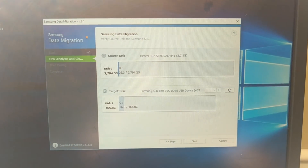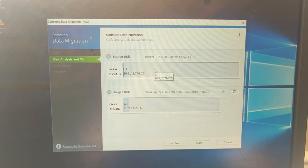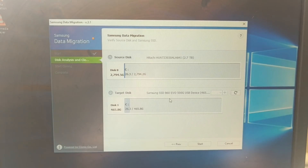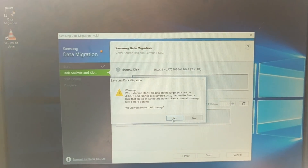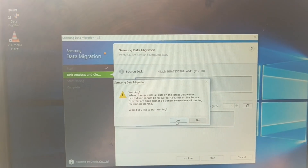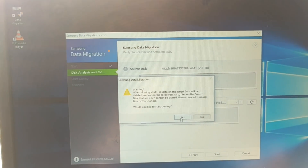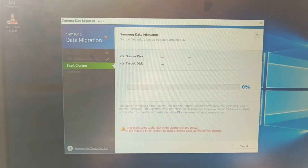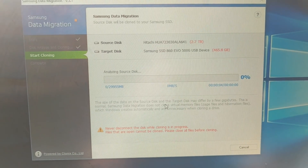Once your SSD is showing up in the program, the first one is your source disk — your normal hard drive — and then here's my Samsung 860 Evo. All I have to do is click the Start button and it tells me it's going to be cloning, that all data cannot be recovered and files on the source disk can't be opened if they're cloned. So just make sure all your stuff is closed. The only thing I have open is the Samsung program, then you just click Yes and wait.